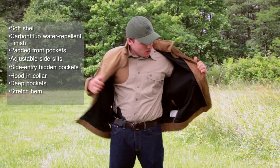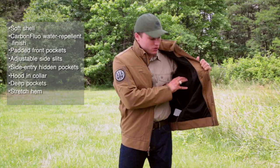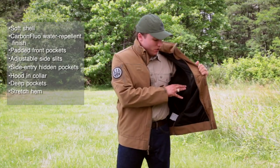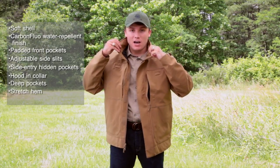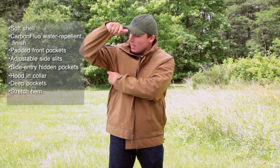On the inside, you've got some nice features that include the extra padding in the front that reduces the printing on the gun, so it doesn't scream concealed carry whenever you're wearing it. You've got the removable hood which zips out, so you can take it out and use it quickly and easily, along with the pit zips here on the side.